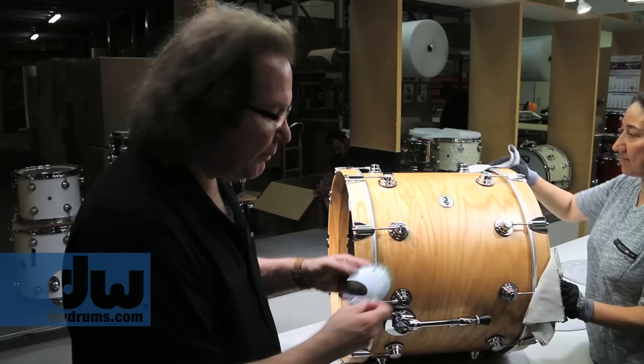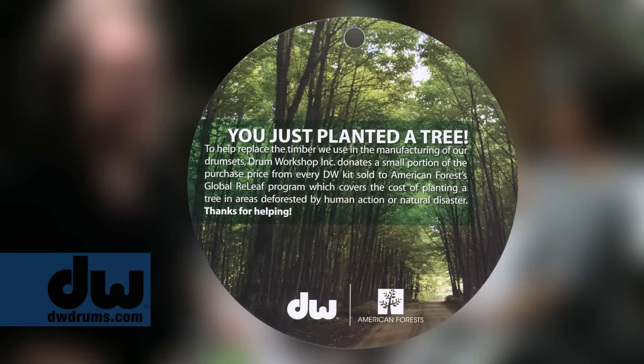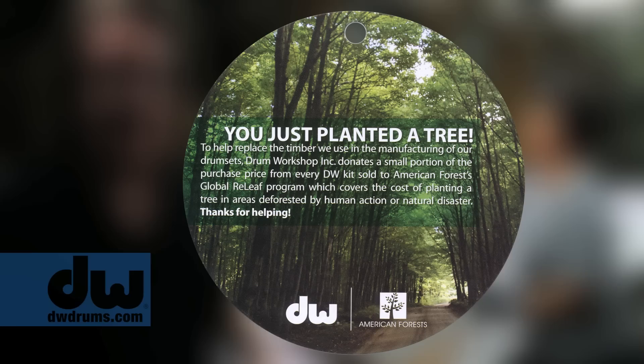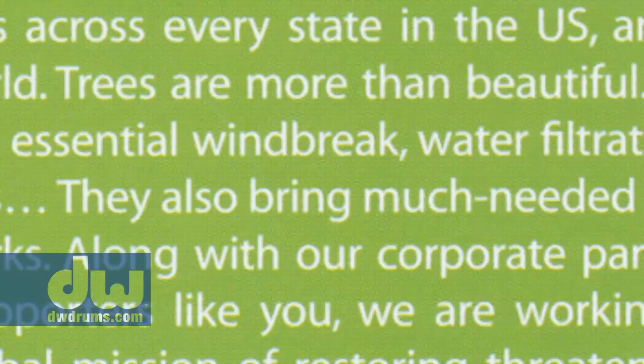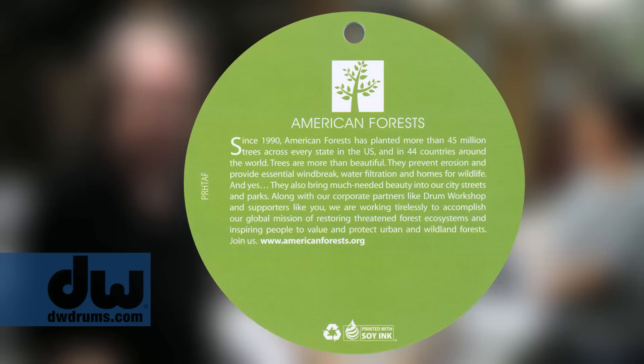One interesting fact about what we're going to put on here as a hang tag is that we plant a tree for every drum set you buy. I think we're up to about 33,000 trees, and they grow all over the United States — Indian reservations, north, south, east and west. We're very proud of it. We encourage you to read this because we're partnered up with American Forests, and they're a very, very good partner for a very worthy cause.